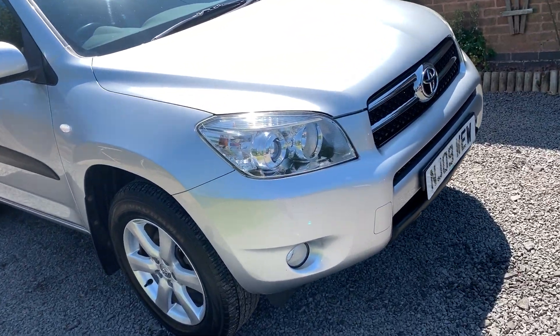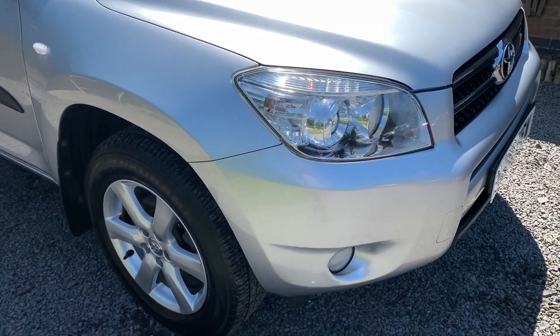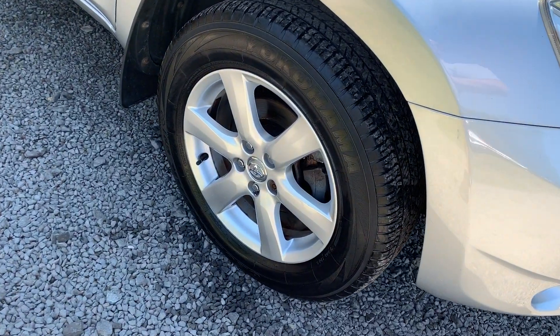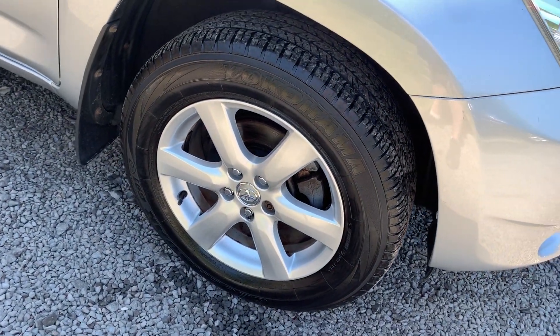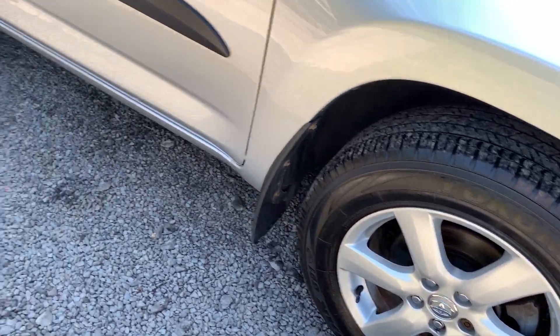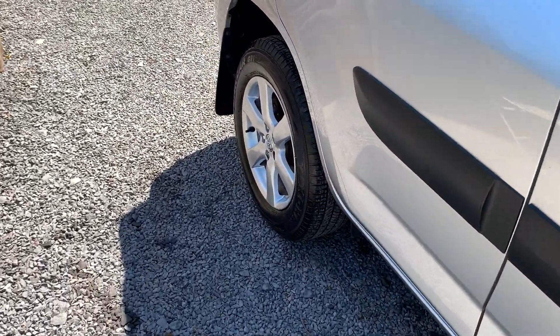Bodily the car is in very nice condition throughout with just one or two minor marks and imperfections, but nothing that detracts from the overall appearance of the car. The alloy wheels are in very good condition, as too are the tyres all around with plenty of tread.